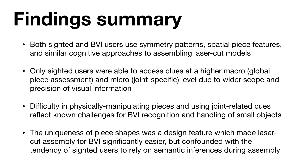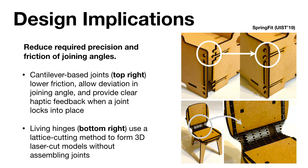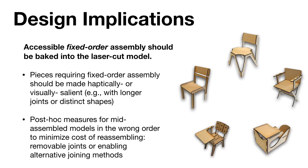Based on these findings, we generated several design implications for more accessible laser-cut models. Because BVI users can be particularly skilled at recognizing and assigning meaning to distinct shape patterns perceived through touch, making individual laser-cut joints more haptically distinct can support better haptic matching of pieces instead of only visual matching. Our findings also showed the need for haptic accessibility in physically joining laser-cut pieces. Cantilever-based joints can easily be adopted to lower friction, allow wiggle room during assembly, and provide clear haptic feedback to BVI users when a joint locks in place. Living hinges are also a cutting method that can be adapted to help users form laser-cut models without assembling joints. Both BVI and sighted users struggled with restricted assembly order, so fixed order elements should be made clear before assembly—such as making specific pieces more perceptually distinct or supporting alternative joining methods in case someone needs to reassemble.